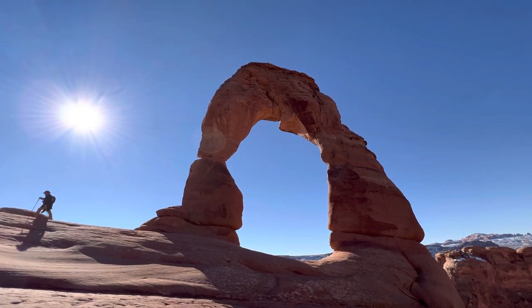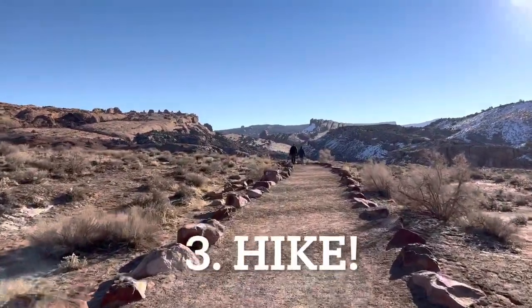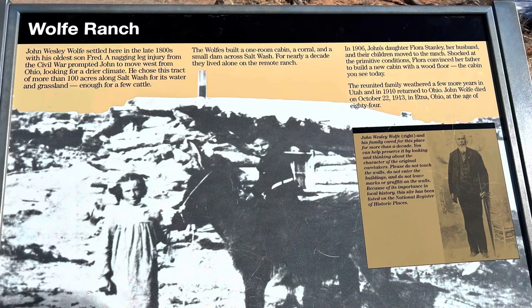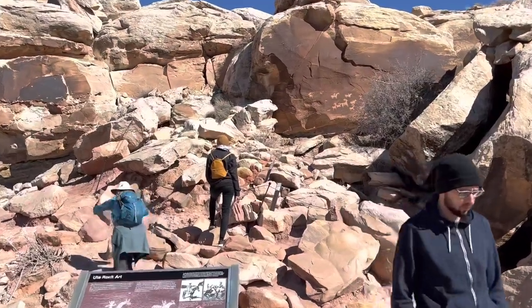As far as the trail goes, it starts out pretty level on a graded path that's well defined. You'll actually pass a little cabin — interestingly, a pioneer settled right by here and built a little cabin you can check out. You'll also pass some petroglyphs, so you'll want to check those out as well on your way up.